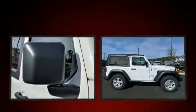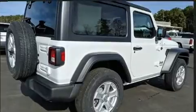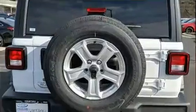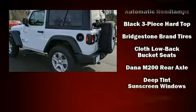Jeep infused the interior with top-shelf amenities such as front and rear reading lights, one-touch window functionality, an outside temperature display, skid plates, and much more.